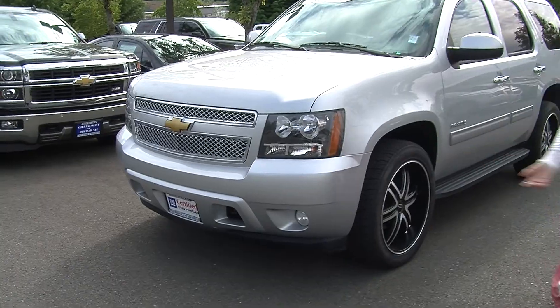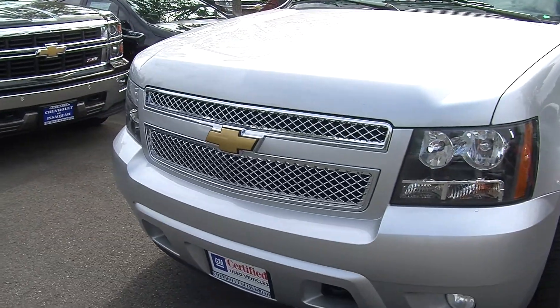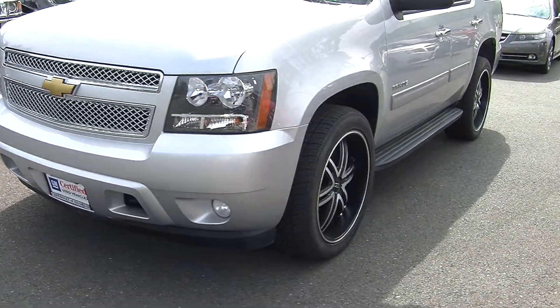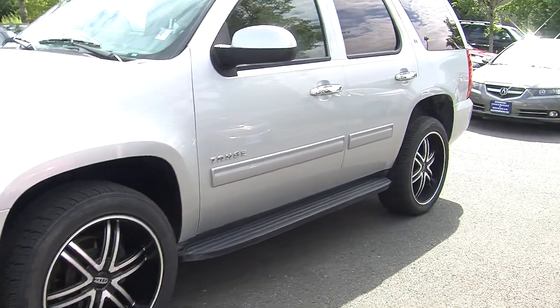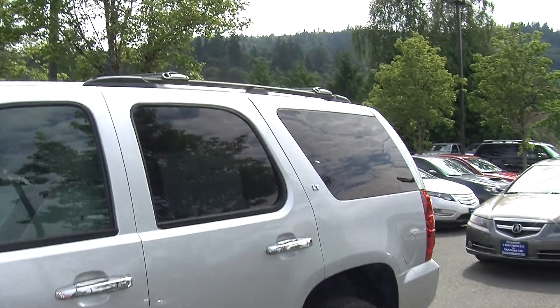Today we're looking at this beautiful silver 2013 Chevy Tahoe LT. On the exterior it has automatic headlights, fog lights, aftermarket 22 inch alloy wheels, running boards on both sides, heated mirrors, a roof rack on top, and it is certified pre-owned through Chevy.